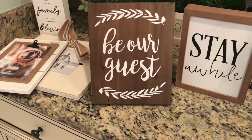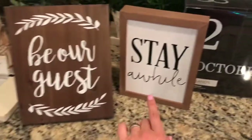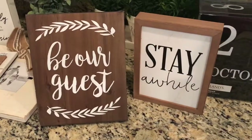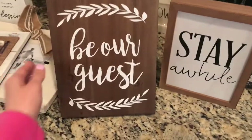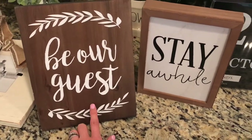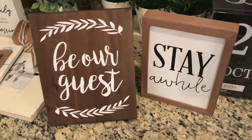Hobby Lobby does not have their wood stuff on sale this week, but this was in the spring section so it was 40% off, and then I just used a 40% off coupon for the other item. Both of these items are from Hobby Lobby. We have a guest area upstairs now, so I thought these two would be super cute to put somewhere upstairs.